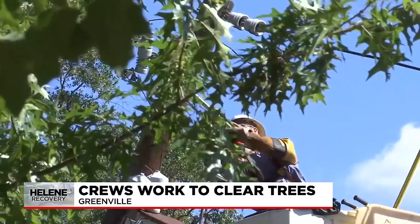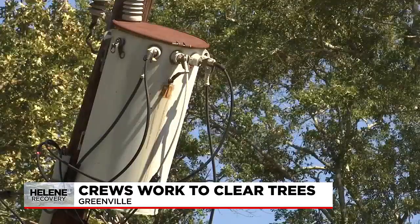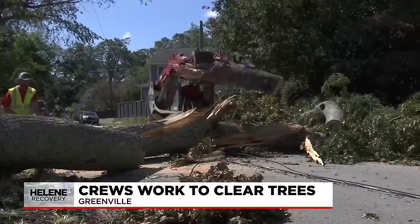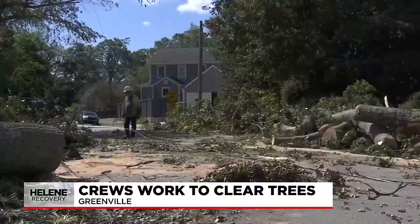About 30 minutes later, the power company arrives with the help of the Greenville Fire Department. The lines are confirmed dead, but they need to be cut. After that, the Trays crew made quick work clearing the tree — this was their fourth tree of the day and the smallest.